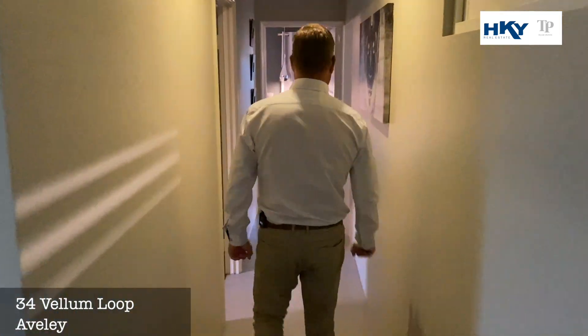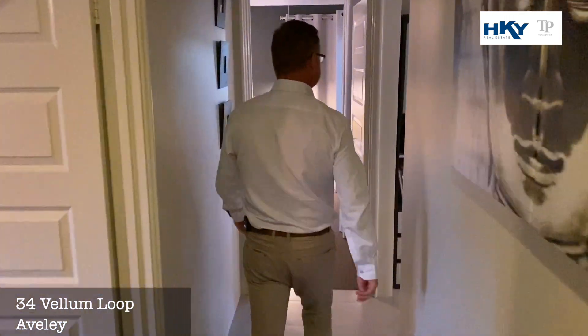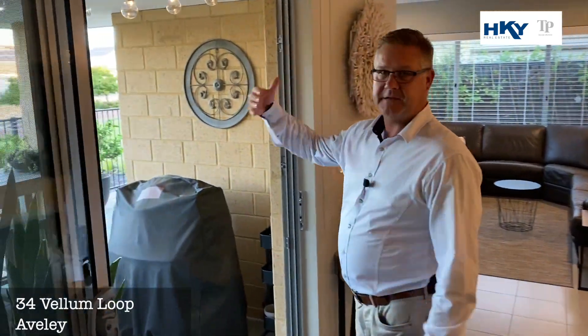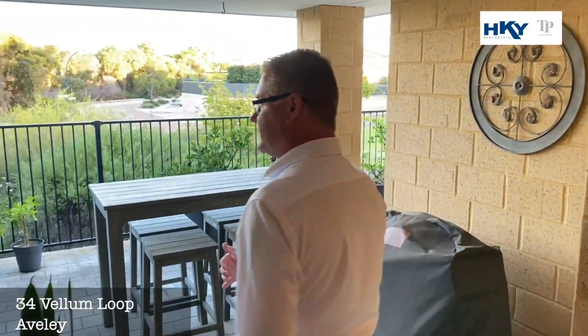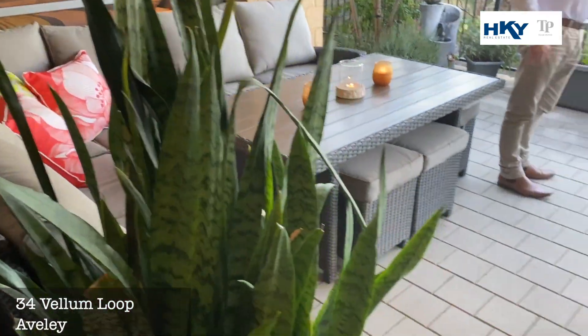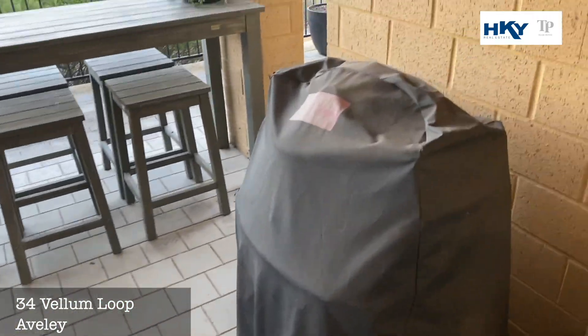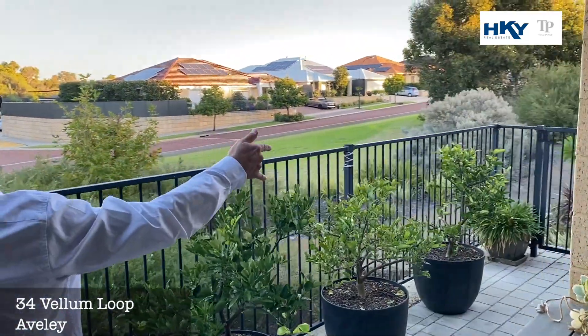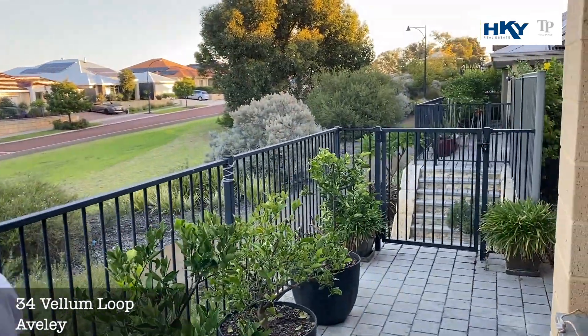As we wander out the back — one of my favourite spots in this house. Never going to be built out, this view is lovely. Low maintenance, great place to entertain with friends. And if you walk down through here, there's gated access — take the dog for a walk to the parklands and a myriad of parks and gardens that Aveley has to offer.